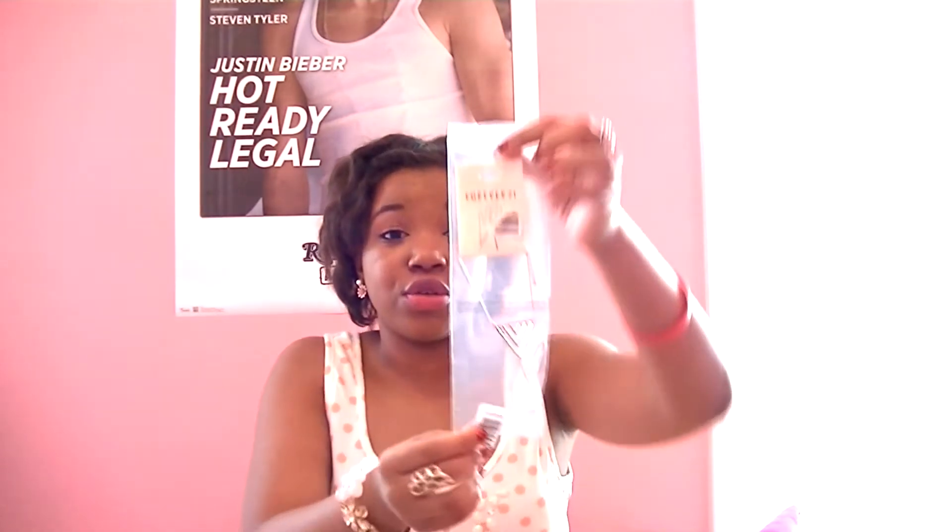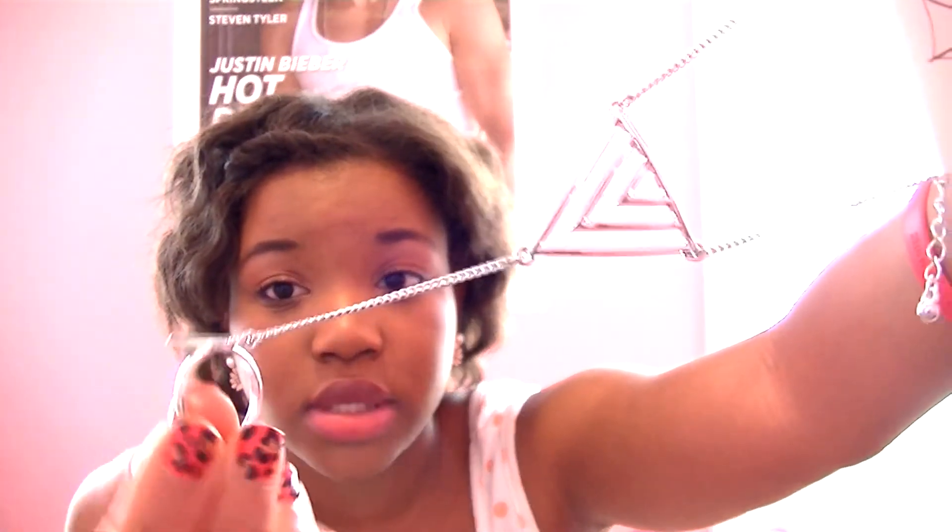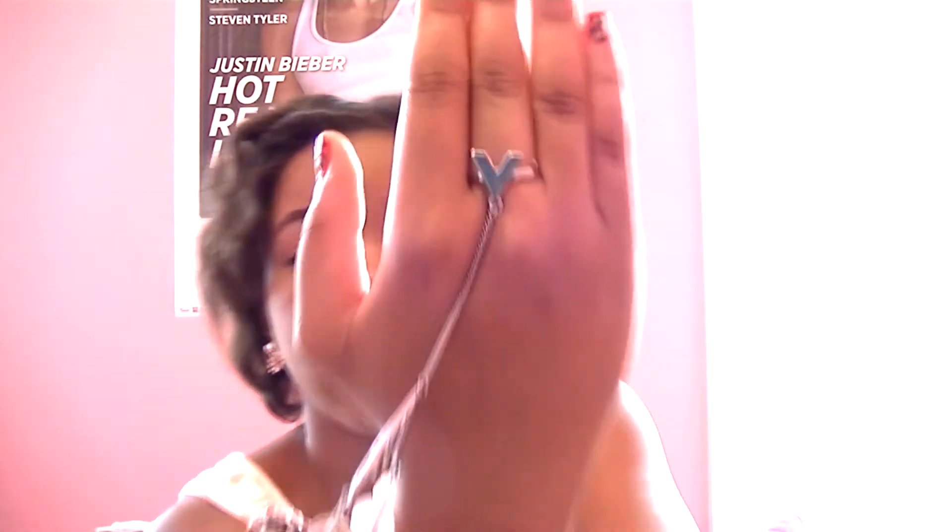The first thing I got was the little chevron hand chain. Let's open this baby up. So I got this chevron hand chain. I'm excited to wear this — I actually never had one of these. Let's see if the ring fits. It fits! My ring size is a size 7, by the way. There's a V for the ring part — so cute.